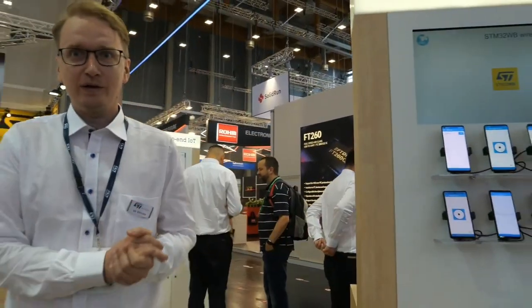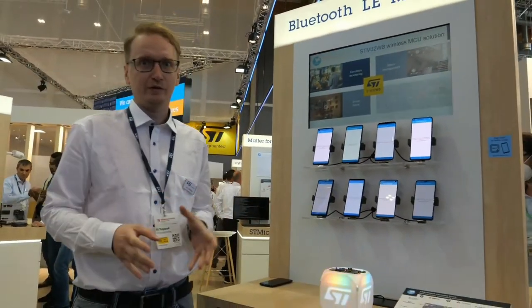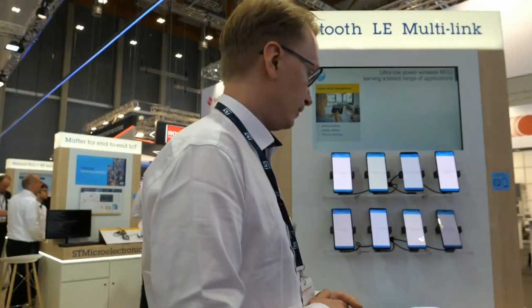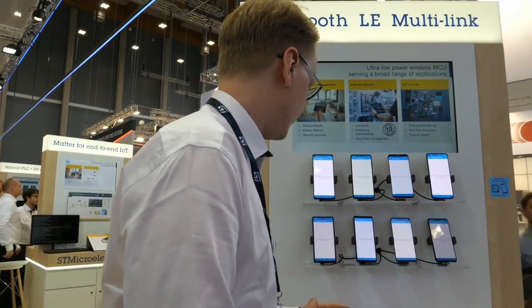So hello everyone. We have our great STM32WB. It's not new, but it's still new for a lot of people that ST also produces radio microcontrollers. It's a dual-core, dual-radio device, and what we're showing here is that we've extended the capabilities of the stack.